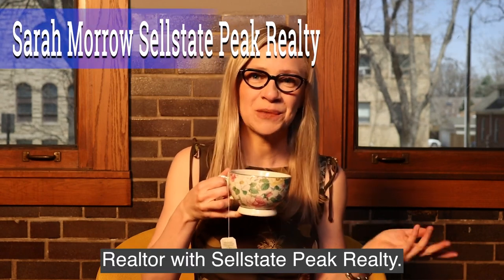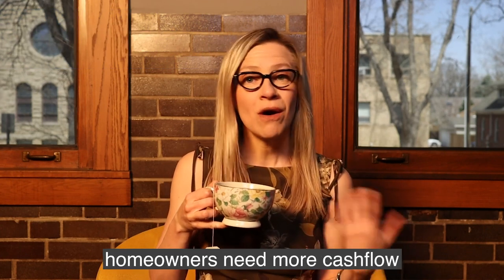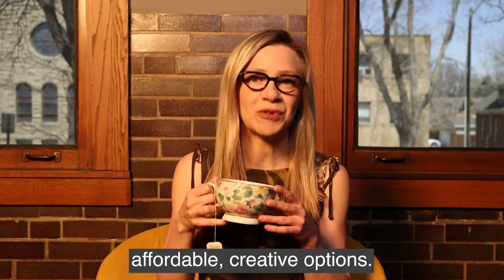Hi there, I'm Sarah Morrow, Realtor with South State Peak Realty. In a tight seller's market like this, homeowners need more cash flow to keep up with rising home improvement costs, and priced out buyers need affordable, creative options.